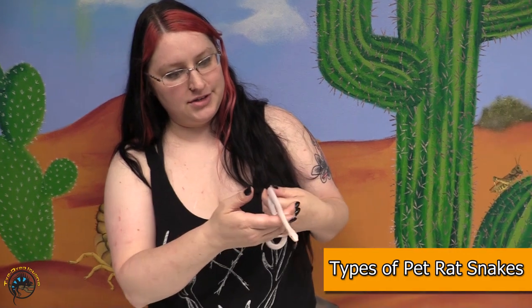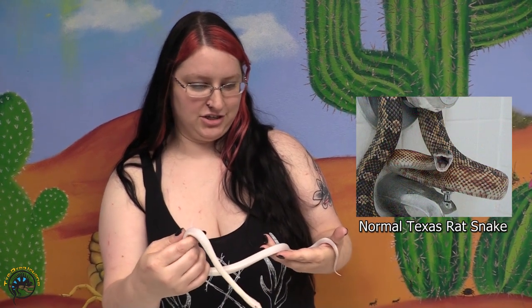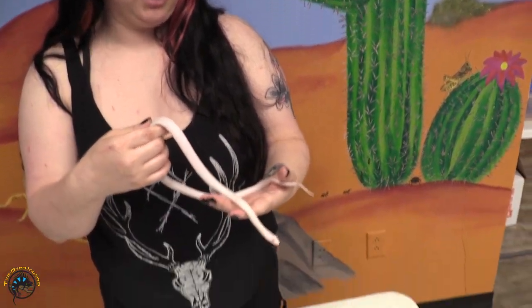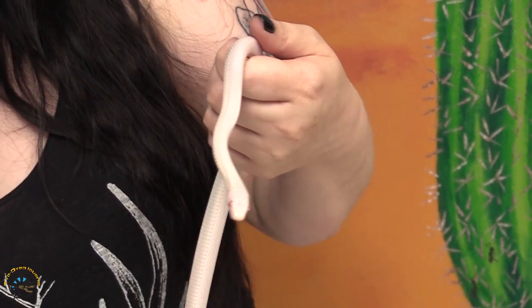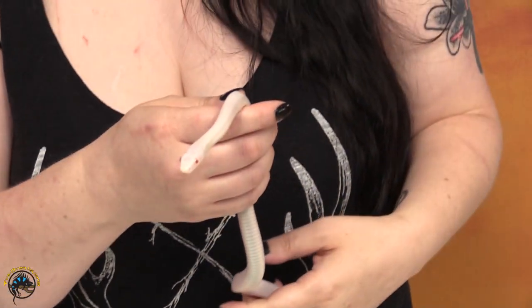This guy is a red-eyed leucistic Texas rat snake. These guys normally have some brown and tan patterning, but this guy is actually a color morph of the Texas rat snake. They come from obviously Texas, sometimes a little bit farther north. These guys are actually a color morph of the Western black rat snake. Remember what I said earlier — the black rats are actually genetically different? You have the Easterns, the Centrals, and then the Westerns, which are on the other side of the Mississippi towards Missouri and Illinois.